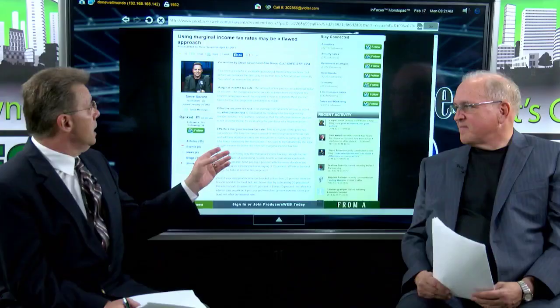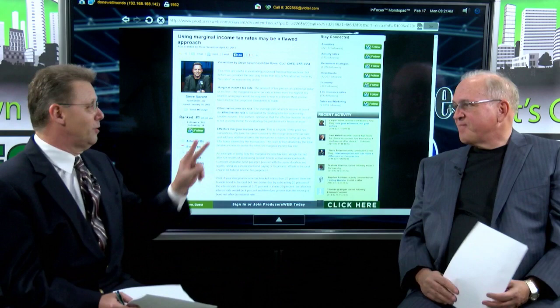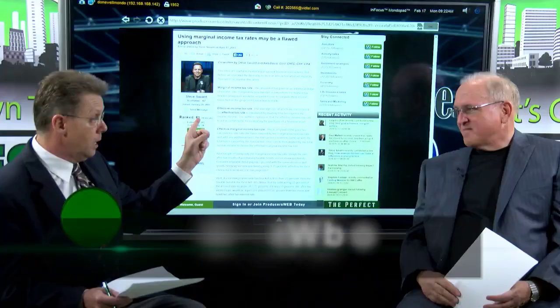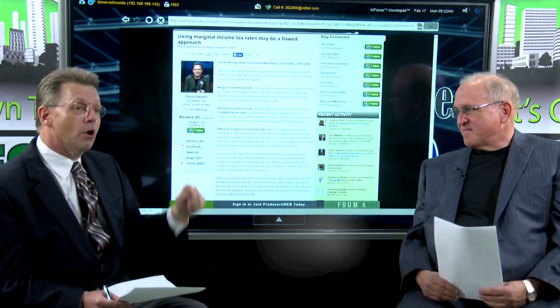Welcome back to our second segment. This is the article I alluded to in the first segment — it's on Producers Web, and Ken and I both wrote this. Sorry we couldn't get two pictures up at one time, sorry about that Ken, but look at all the credentials behind you. This article is a great digest. If you're having a hard time tracking with this, no problem — this really knocks down the basic understanding. If you want that article, we'll send it to you at steve.savant@ashbrokers.com, or you can go right out to producersweb.com and pull it from my archives.